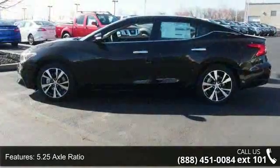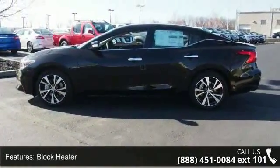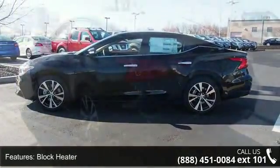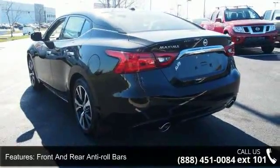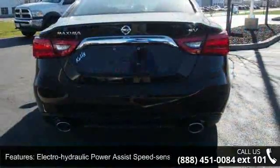Some of the top features included with this vehicle are front-wheel drive, 5.25 axle ratio, block heater, front and rear anti-roll bars, and electro-hydraulic power assist speed sensing steering.